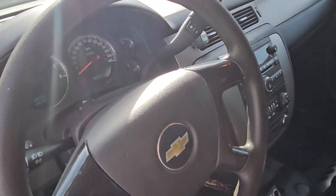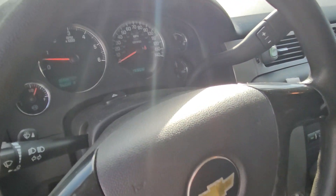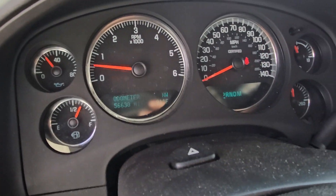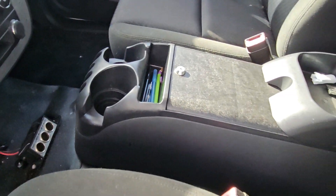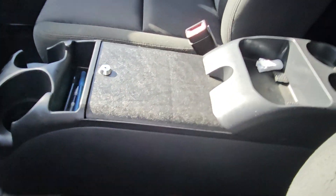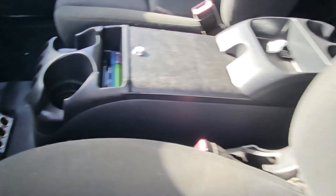The AC is not blowing cold. The vehicle has 56,000 original miles. The center console is aftermarket — it does not belong to this vehicle, so it's loose and was never placed permanently. It's not an original.